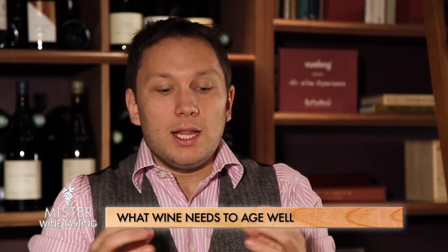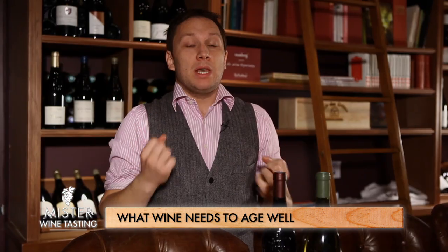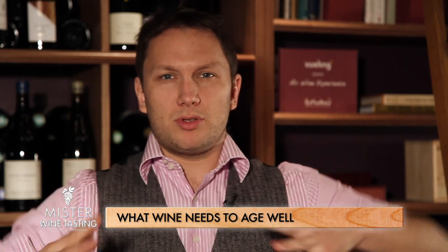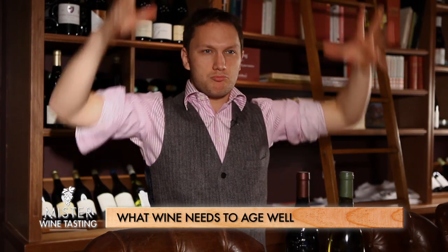To understand wine aging potential, you need to know the key elements. The first is acidity — it's really the backbone of the wine, the thing that makes it stand, as opposed to sugar which makes the wine heavier. The second element is tannins, which are like the structure of your wine.